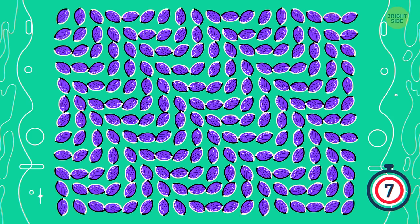Number 5. The patterns in this picture seem to be moving, but once you focus on one of the ovals, the whole image becomes still.